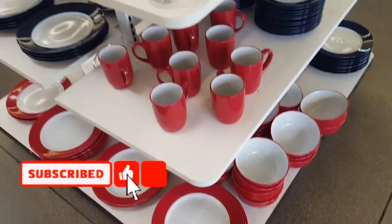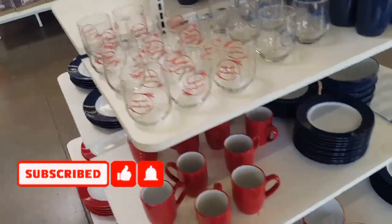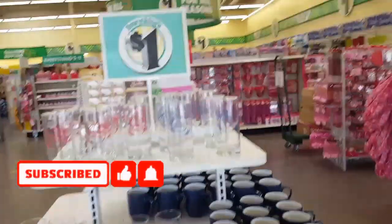Look at this cute thing for Valentine's — that would be cute. And then I got the blue as well. I'm out of here. Bye!